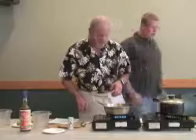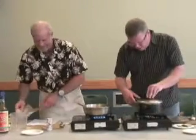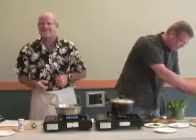You guys want to try this while he's finishing it up? He's got one ready here. We've got a couple more minutes before the final stage, so this is a good time. Any further questions?